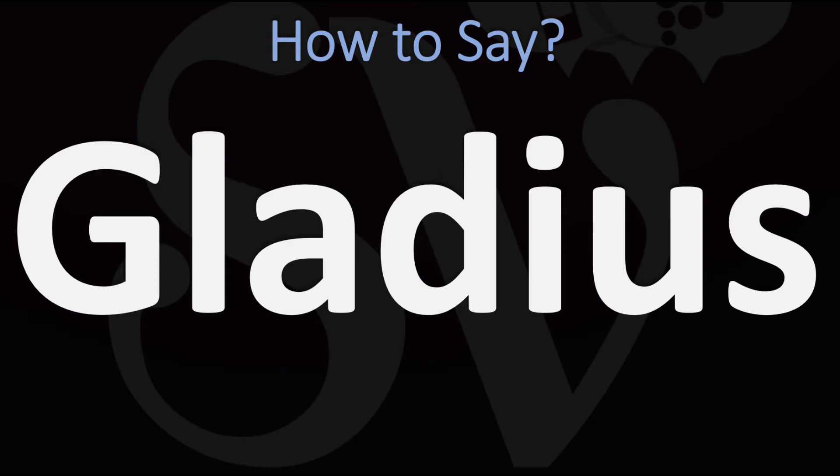It is not 'gladius' but rather 'gladius' — gla-di-us. You do want to stress on the first syllable: gladius. Pretty straightforward once you know it, and now you know.